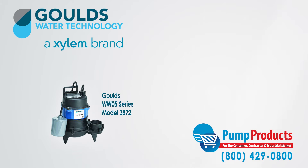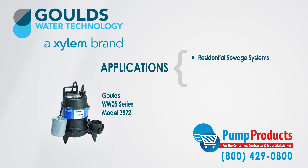The WW05 Series Sewage Pumps include the following applications: residential sewage systems, water transfer, and dewatering.